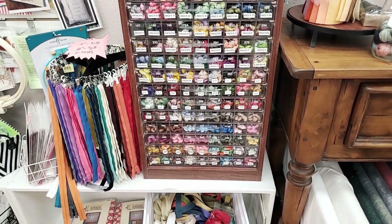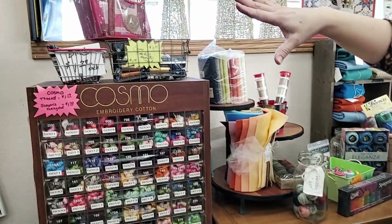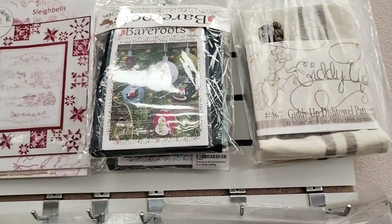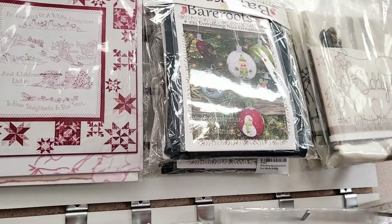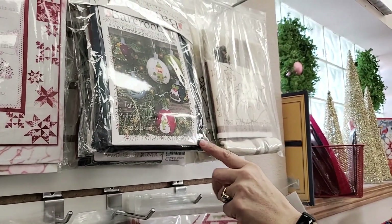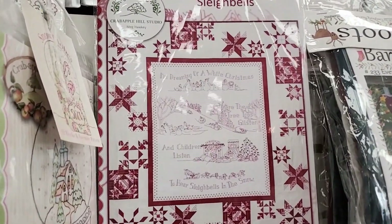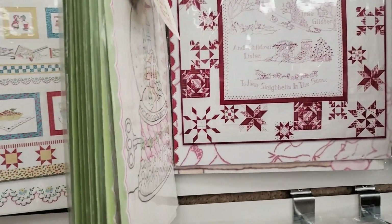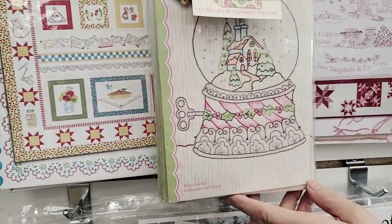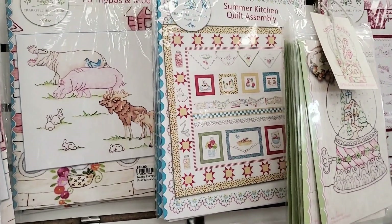Especially if you're working with Crabapple Hill patterns, we have those. We've started to carry dish towels for embroidery — everything including the thread is included. This is another Bare Roots pattern with everything you need. This is Crabapple Hill's newest one, which we restocked because we kept selling out last month. We have bundles like the snow globe — that's everything you need to make that quilt including the finishing kit.